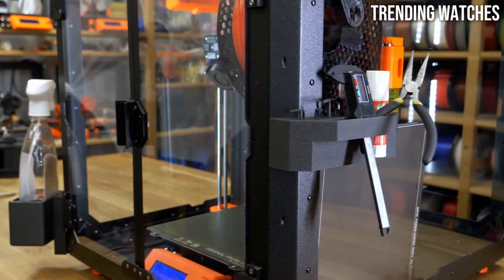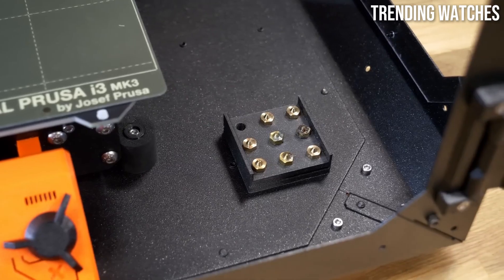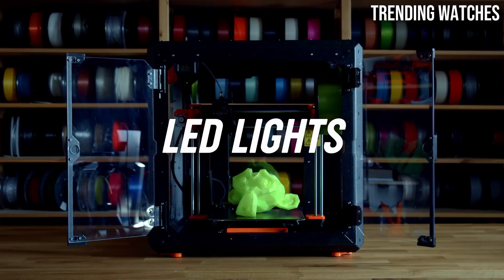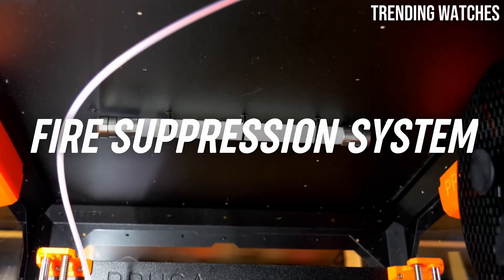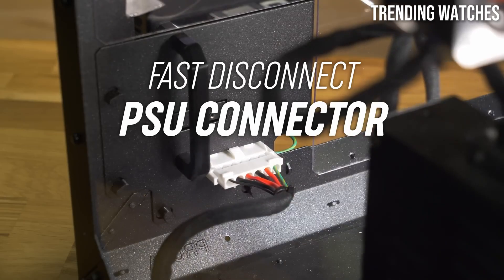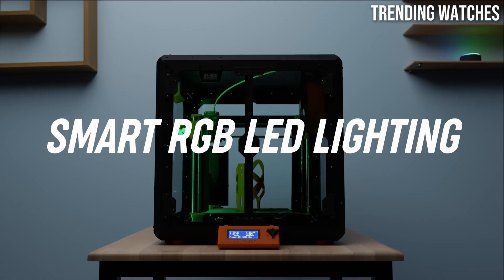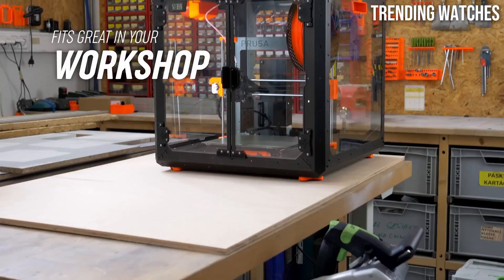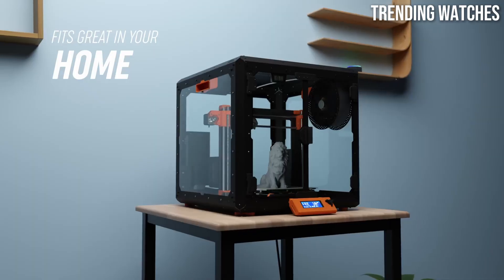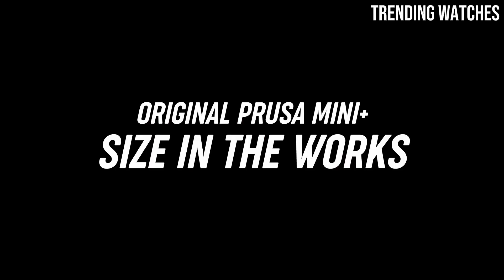Setup and usability are effortless, thanks to clear instructions and a well-thought-out design. The MK4S is equipped with an intuitive touchscreen interface that makes navigating settings and monitoring prints a breeze. Additionally, the printer features an automatic bed leveling system, which greatly reduces the hassle of calibrating the build surface, allowing you to focus on creativity rather than troubleshooting. Versatility is another highlight — it supports a wide range of materials, from standard PLA and PETG to more advanced filaments like nylon and flexible materials. This flexibility opens the door to endless creative possibilities, making it suitable for various applications, from hobby projects to professional prototypes.